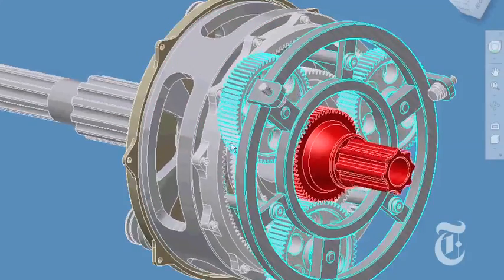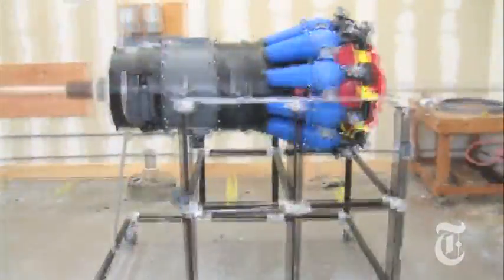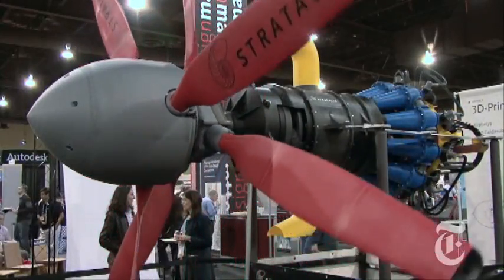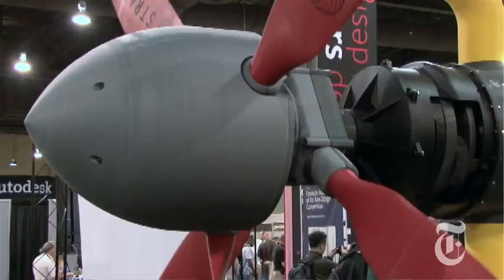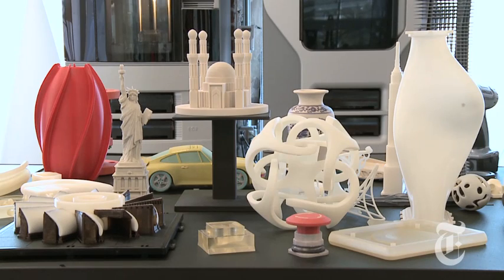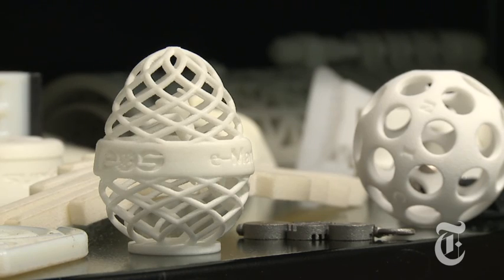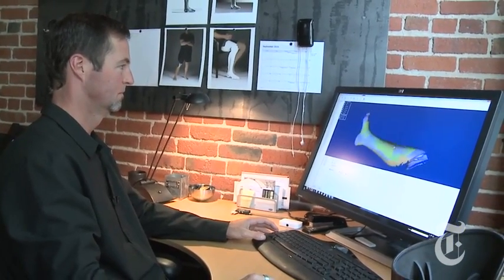3D printing has been used for years in manufacturing to quickly and cheaply create prototypes before mass production. But 3D printers are changing — the machines are evolving. They're coming down in price; where they used to be in the hundreds of thousands of dollars, the cheapest one about to come to market is closer to a $5,000 price point, and the price of material is also coming down. Cheaper 3D printing is opening up whole new lines of business — instead of making one product a million times over, now you can make one product for one person.